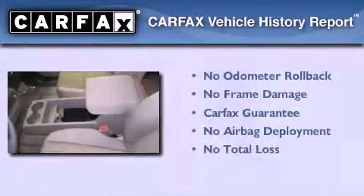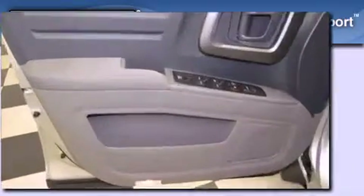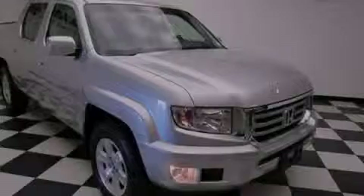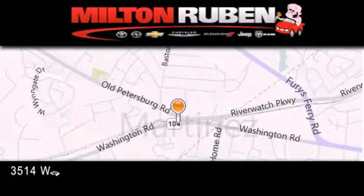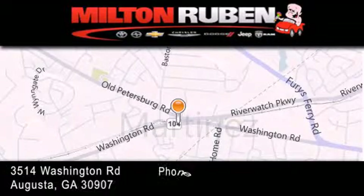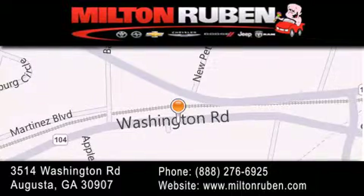Not to mention that this Honda qualifies for the Carfax buyback guarantee. Call now to find out how you can own this breathtaking automobile. Come experience the Drive Baby advantage here at the Milton Rubin Superstore. The Honda Ridgeline.